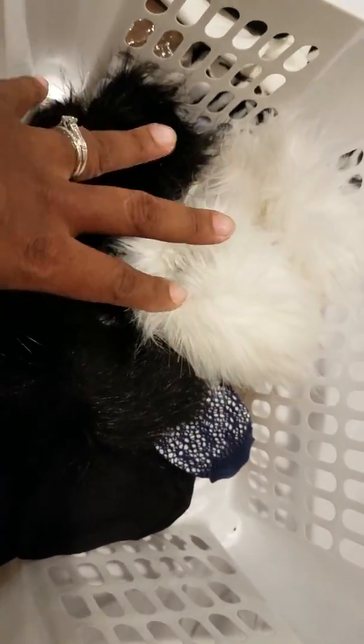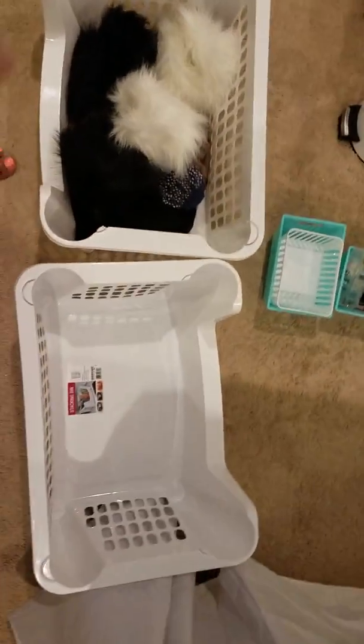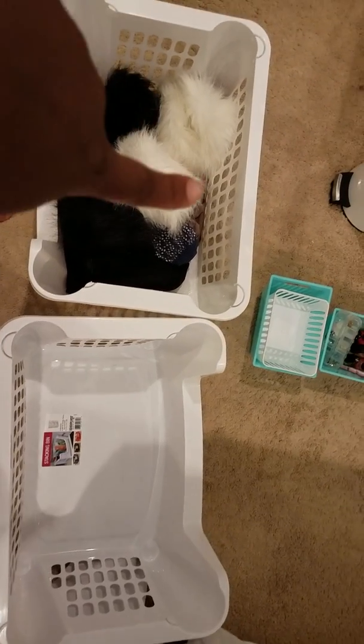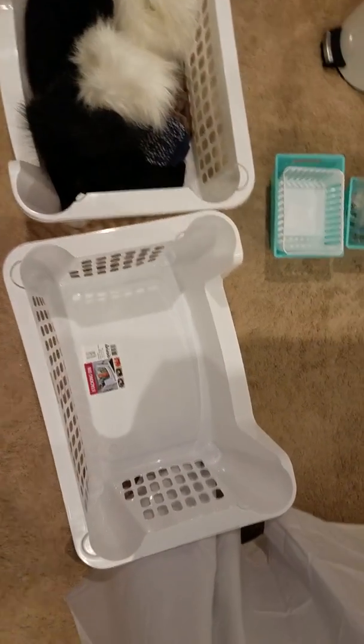I used to put my t-shirts and stuff in two of these under-bed storage bins — you can see how big they are. I had two of them taking up space, and I minimized everything by moving it into a drawer. Let me show you what I did.